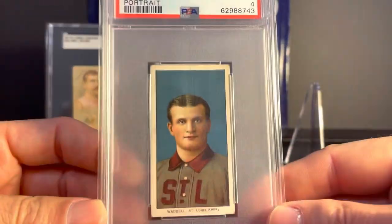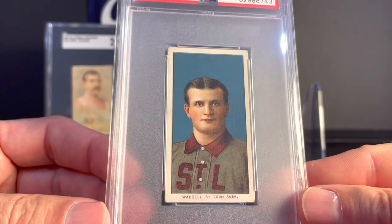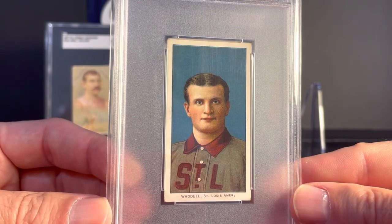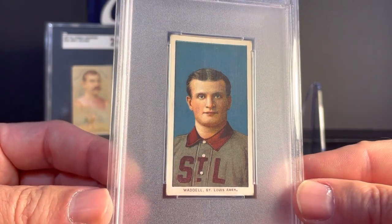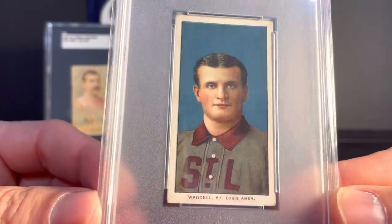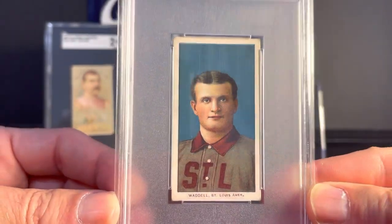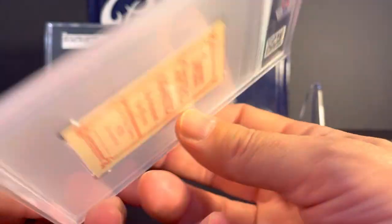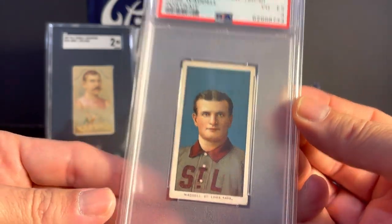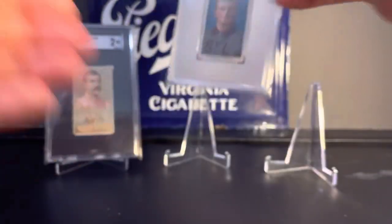Next up, T206 Rube Waddell Portrait. This is a PSA 4. This is a card that I looked for for a really long time. I was trying to wait for the perfect example and saw this one in a Facebook group that I'm in. It popped up late at night and I just immediately bought it. I really like the dark, bold color, really good registration and centering, and nice big wide borders. It's a sweet Cap 150 back. The grade really doesn't matter to me at all — I just really like the look of that card.